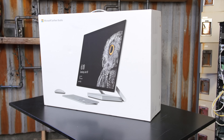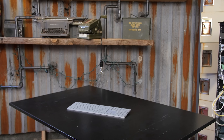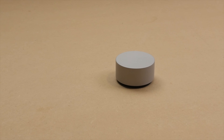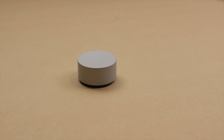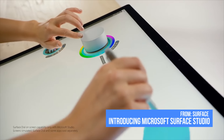In the box, you get a Surface Studio, a Surface Pen, a Surface Keyboard, a Surface Mouse, a fancy Surface Power Cord, and that's it. No Surface Dial. But before you go back to Microsoft in a huff and purchase the dial that you assumed was included in the box, considering how prominently they featured it in all of its advertising, you might want to keep a few things in mind.